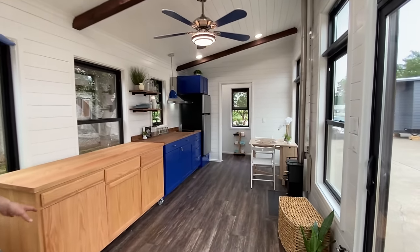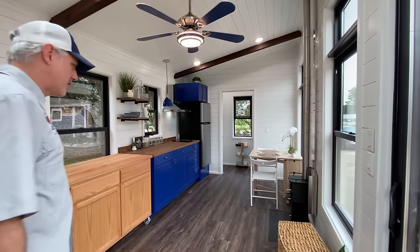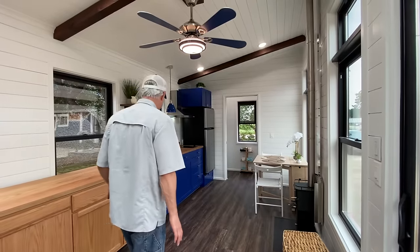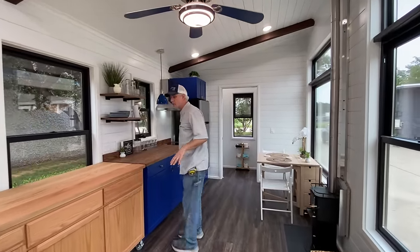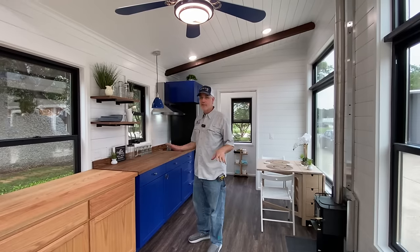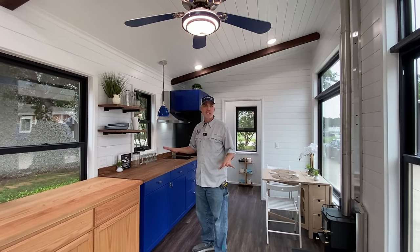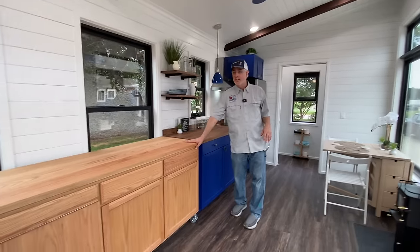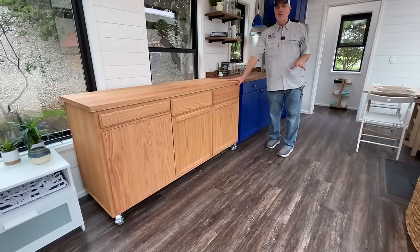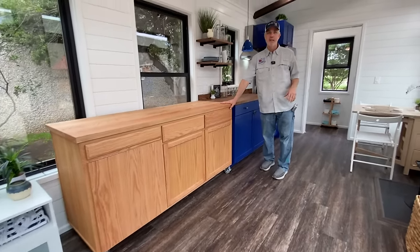This is going to a blueberry farm up in upstate New York. It's a dry cabin, so it's just going to be a weekend place — they don't plan to live in it full-time. They just need somewhere to stay when they're up there on the weekends.